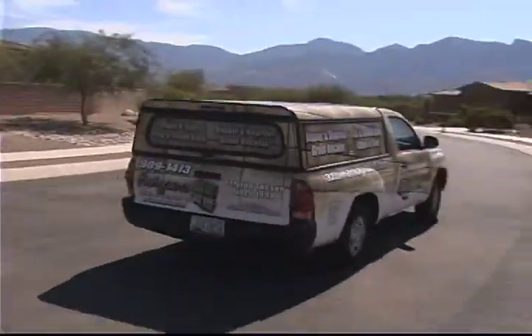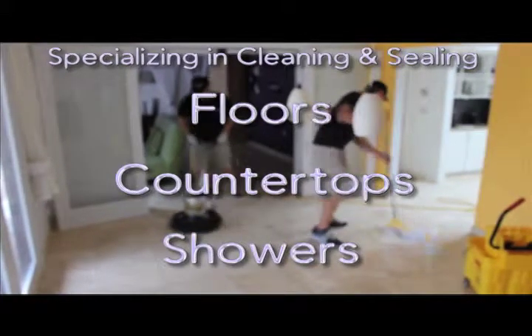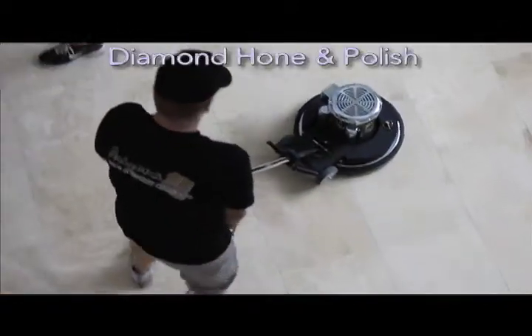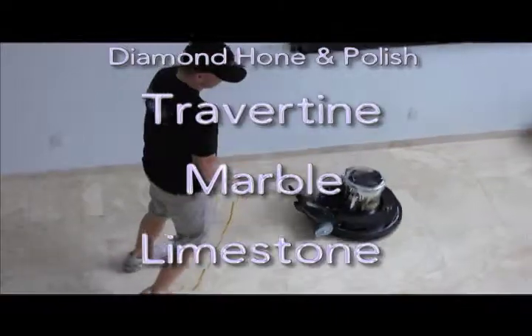We've been serving Tucson since 1998. Whether it's on your floors, countertops, or showers, we are the experts when it comes to natural stone tile and grout cleaning and sealing. We also diamond hone and polish travertine, marble, and limestone.